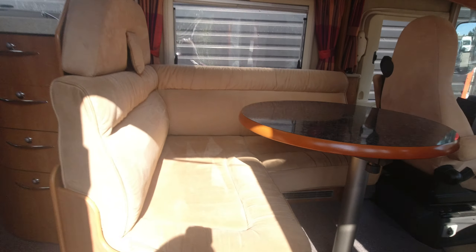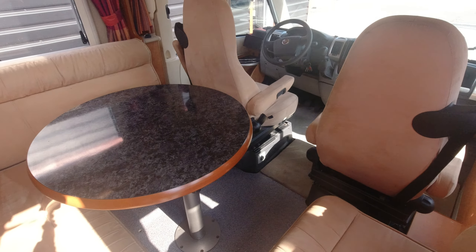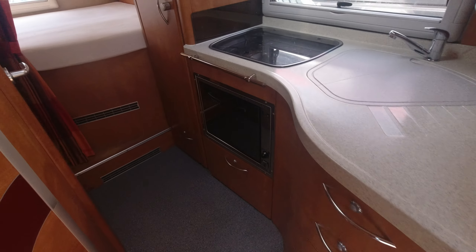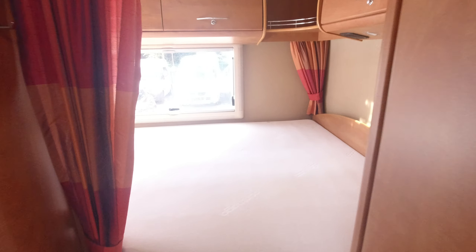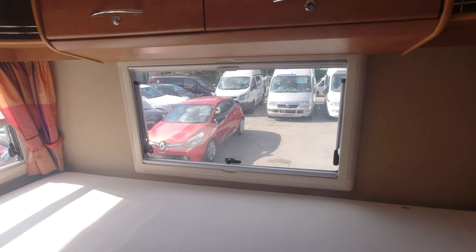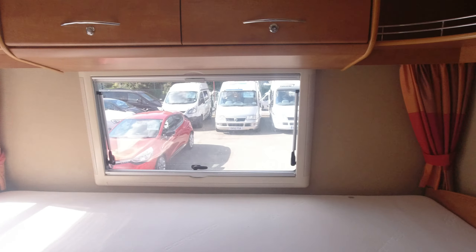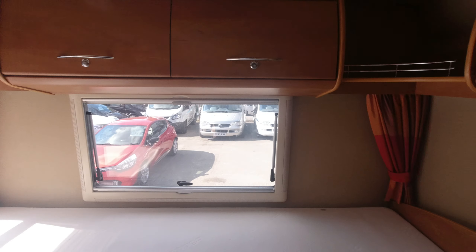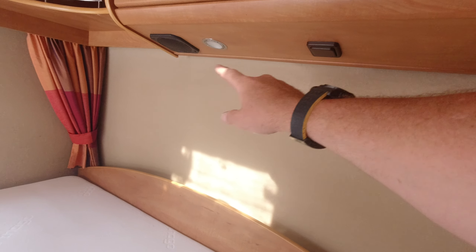Let's have a look inside. Straight away you've got this enclosed seating area. Up at the back we've got a big double bed with nice large windows and a skylight.